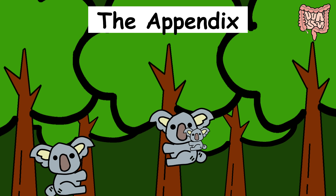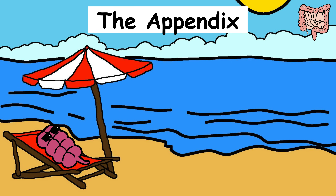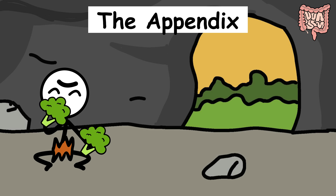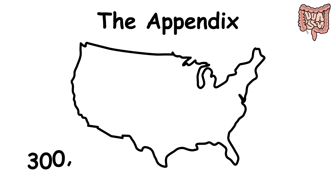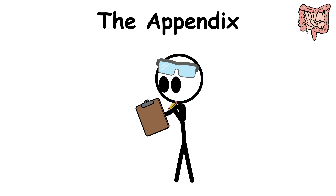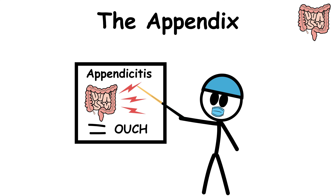The appendix. In plant-munching animals, the appendix is a digestive rock star, helping break down all that leafy, fibrous goodness. But in humans, not so much. Ours is a tiny pouch sitting where the small and large intestines meet, basically retired from its old job. Paleontologist Alfred Romer once joked that the appendix's biggest contribution is financial support of the surgical profession — nearly 300,000 Americans get theirs removed every year. Some scientists think it might still help store good gut bacteria, but you can live just fine without it.